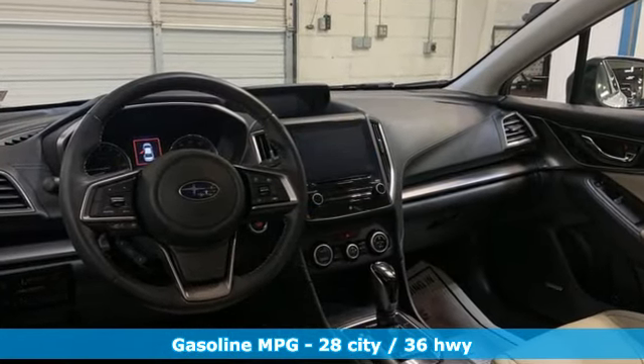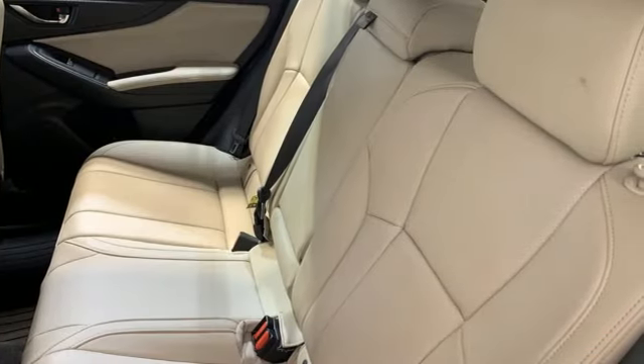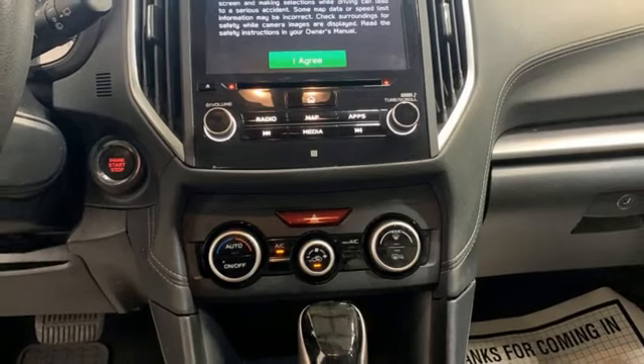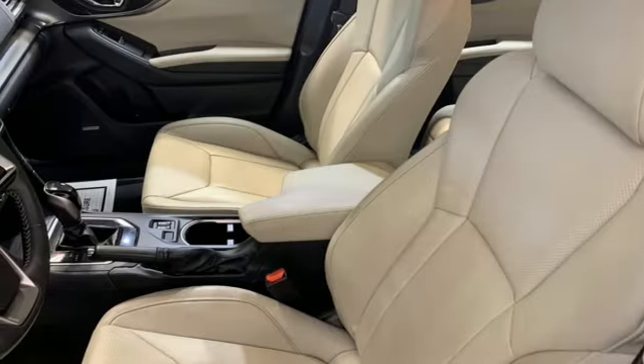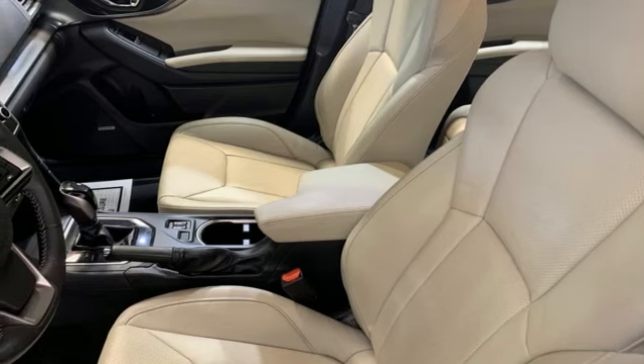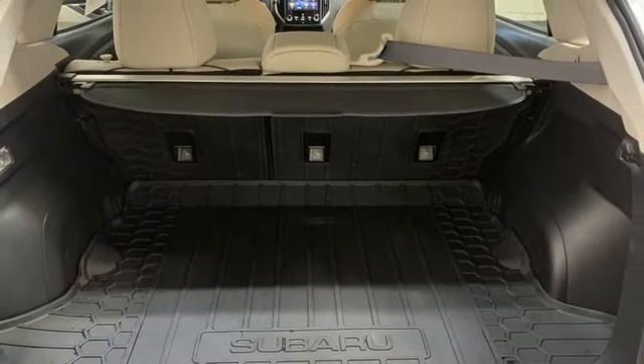Bluetooth streaming audio, Apple CarPlay, Android Auto, front heated leather bucket seats, doors and push button start proximity key, manual tilting steering column, H4 engine, hands-free liftgate, four-wheel drive and continuously variable automatic transmission.